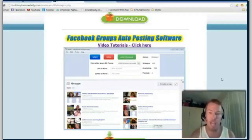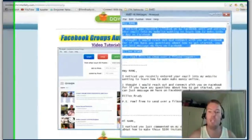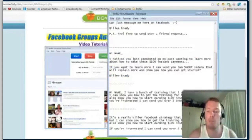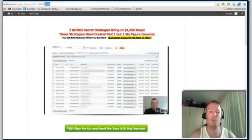When you have people messaging you, I've got scripts on what you need to say — I've literally got these in a PDF that I'm going to give you, which you just copy and paste. If someone comments on one of my posts inside a group, I just copy and paste this and send it to them. It says: 'I noticed you just commented on my post wanting to learn more about how to make hundred dollar payments. If you want to learn more, I can send you two short videos that will explain more and show you how to get started.' That's it — they reply, they want to know more, I send them to the website.